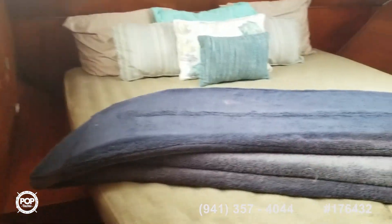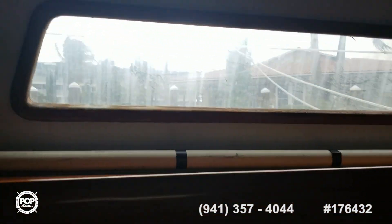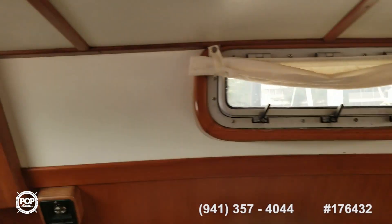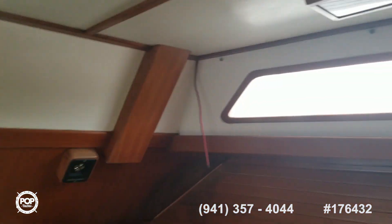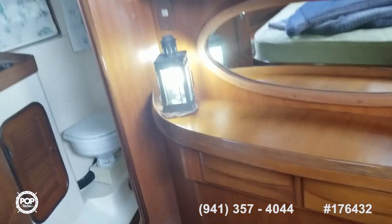Back here is the master stateroom. It's nice and bright back here with lots of big windows and portholes, so you don't need those prisms back here. There's a nice big vanity area as well.